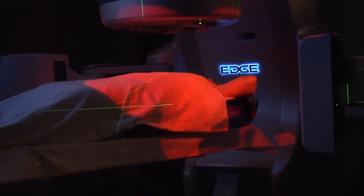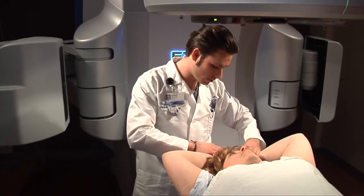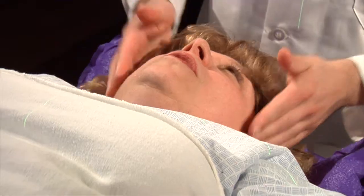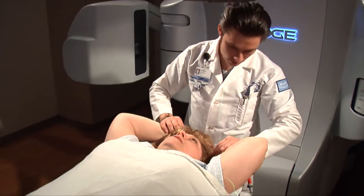With the edge technology, we can now treat tumors literally anywhere in the body — from the brain, to the head and neck, to the lung, to the abdomen. It's truly amazing. So we can offer this technology to many more patients than ever before.